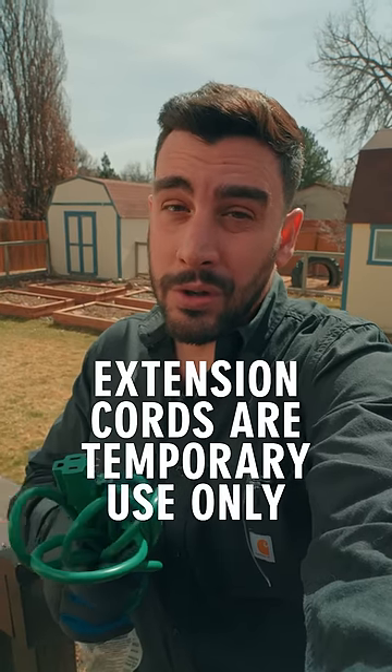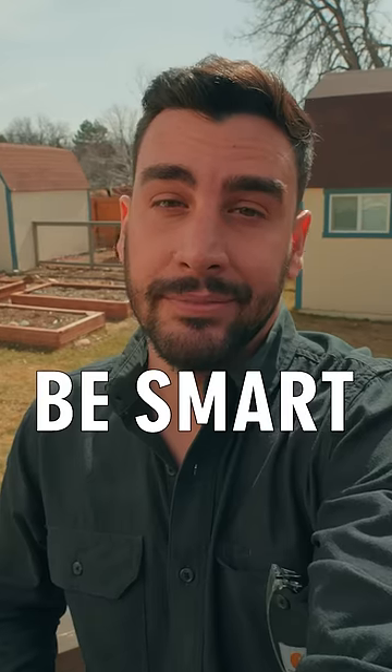And bottom line, extension cords are for temporary use only. Be smart, but stay safe.